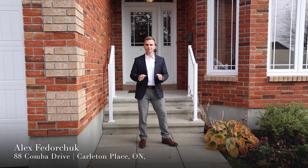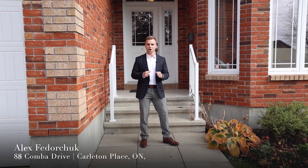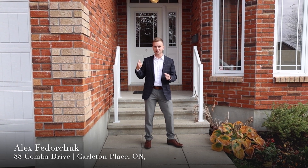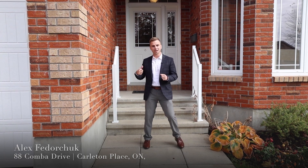Hey everybody, this is Alex with the Laura Keller Real Estate Team at RE/MAX Affiliates. I want to welcome you to my latest listing at 88 Combo Drive in the beautiful town of Carleton Place. This is a fantastic single-family bungalow with a double car garage, beautiful finishes inside, three bedrooms above grade, and a fully finished basement. Come on in and check it out.